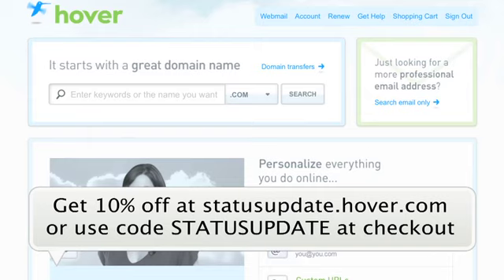Don't forget, if you're looking for a domain name, you can get 10% off with this coupon at Hover.com. I'm Jay Goldman, this has been Status Update on Butterscotch.com. Thanks for watching — we'll catch you next time.